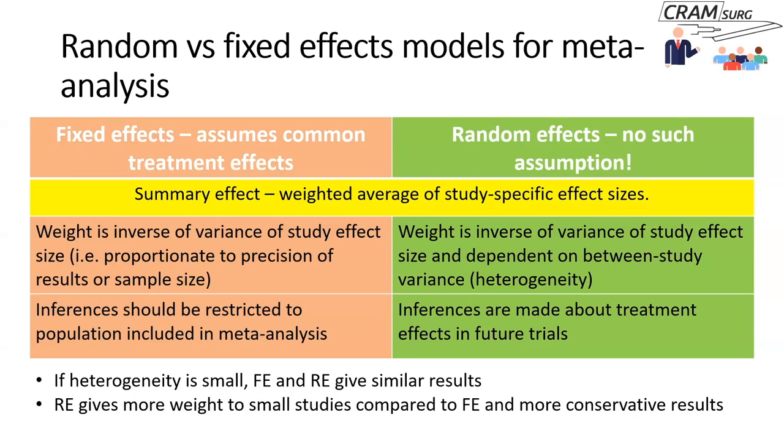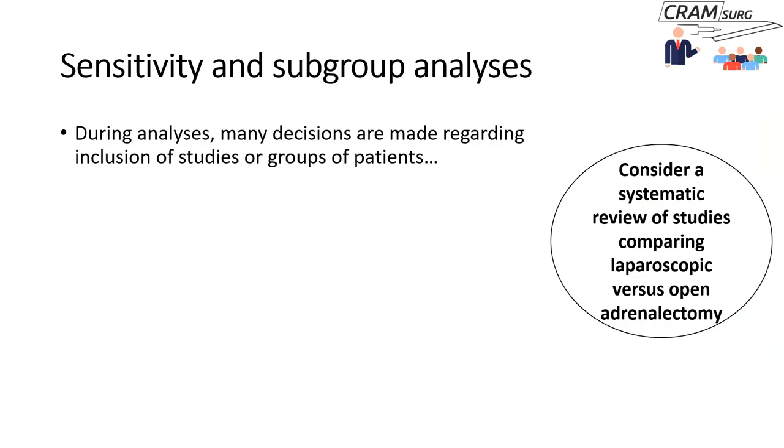If heterogeneity is very small statistically, it doesn't matter which model you use — both will give similar results. Keep in mind that if you employ a random effects model, which is what you should do if there is significant statistical heterogeneity, it gives more weight to small studies and produces more conservative results. So hopefully that explains a little about fixed versus random effects modeling, though the explanation has been simplified.